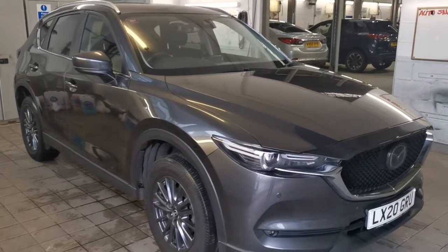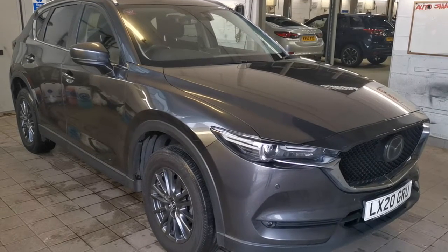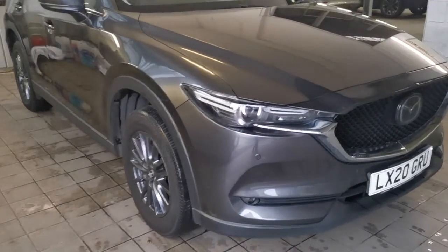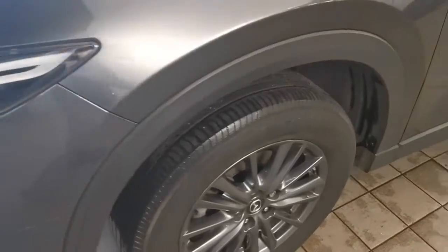Hi, Philip from TW White and Sons. We've been delighted to acquire this beautiful Mazda CX-5, 2 litre, SEL Nav Plus, automatic, finished in machine grey. It's done 39,500 miles, it's just come in part exchange. Beautiful car — front and rear parking sensors.